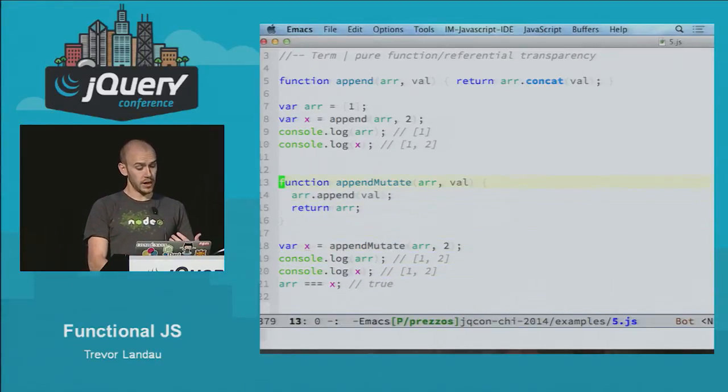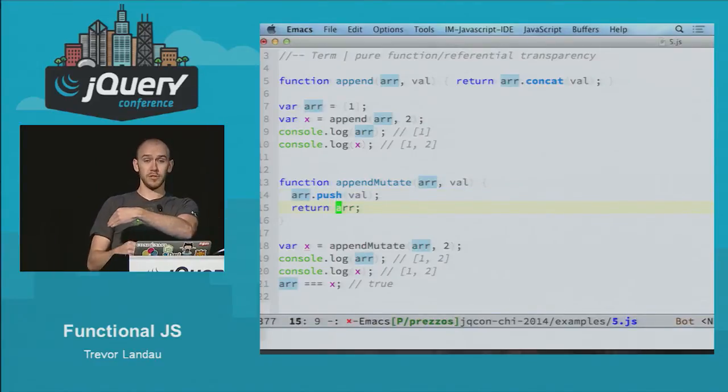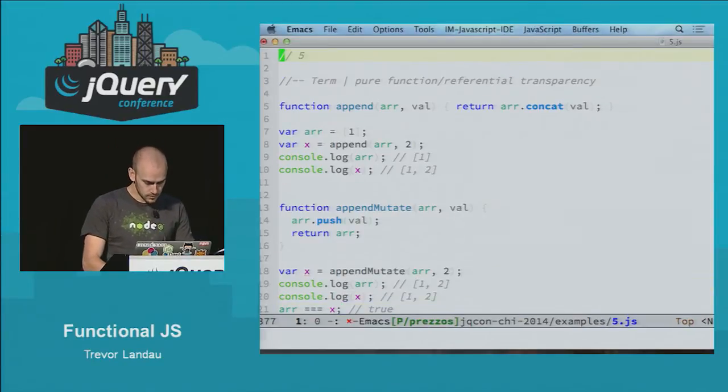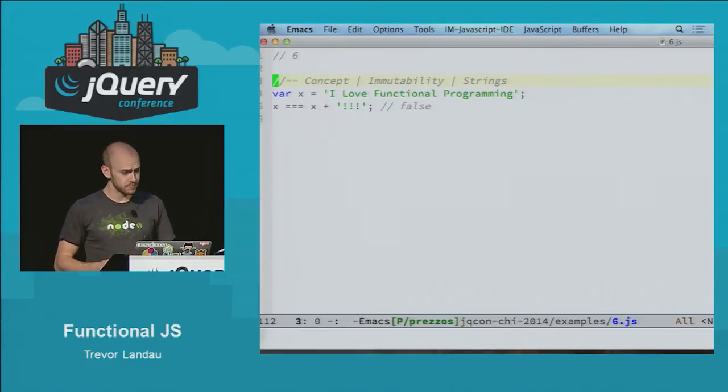And this is where it goes wrong. When we have append mutate, we push a new value onto it, and we don't actually get a new value out of it. So when we log our value x, it's actually the same thing that we gave it originally. Another concept we're going to talk about is immutability and its importance. JavaScript has a little bit of this — strings are a classic case. If I set the variable x to "I love functional programming" and compare it against x plus some exclamation marks, they are obviously not the same.